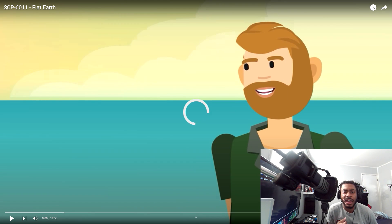Alright guys, I'm going to be watching SCP-6011 Flat Earth. I'm not sure if this is about the whole Flat Earth theory thing.